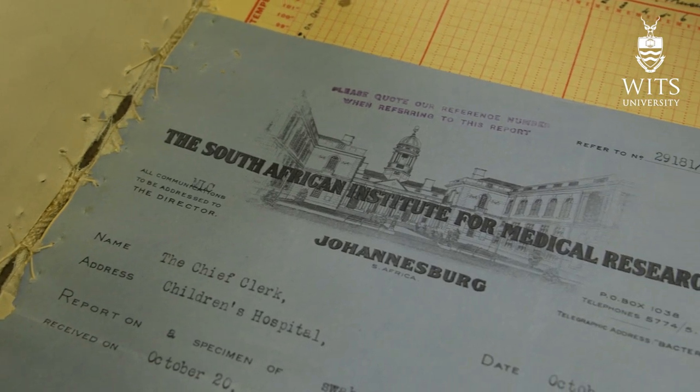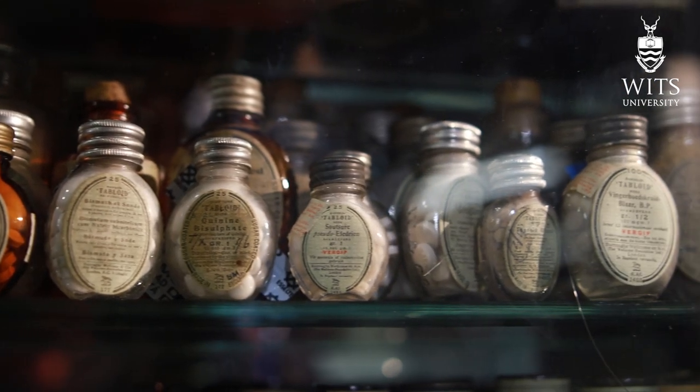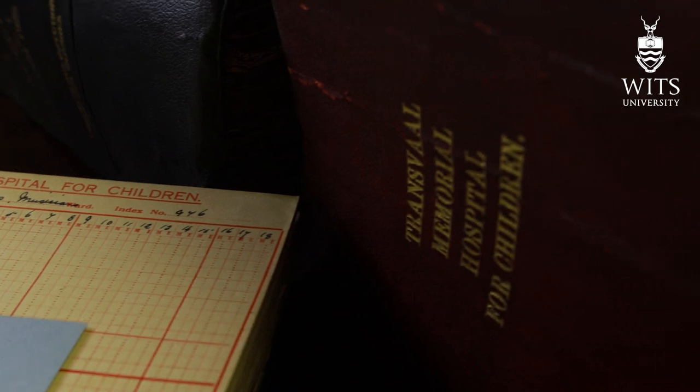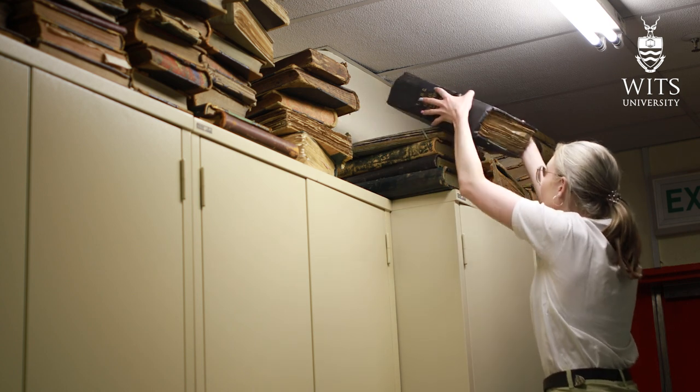Its collections speak very particularly to urban conurbations on the African continent and urban health. The Transvaal Memorial Institute has been closed, and some of those materials are now with us. Students make use of those kinds of materials when they come with research topics.